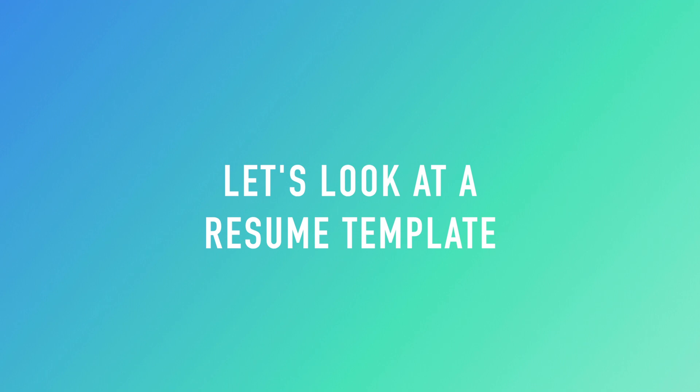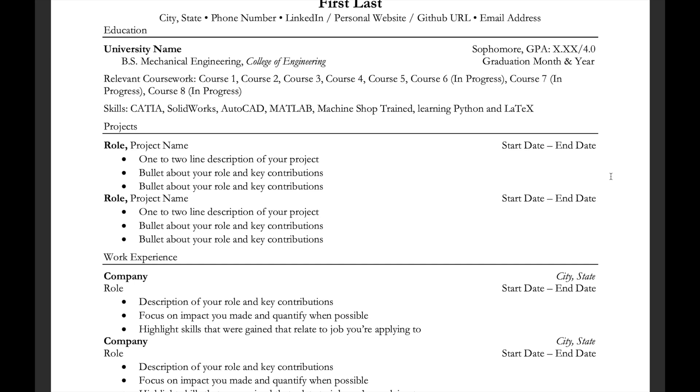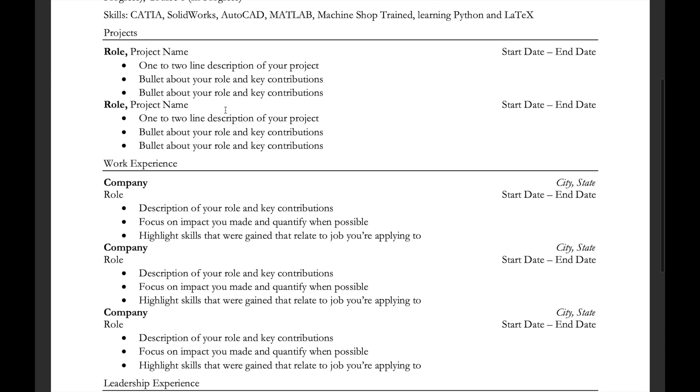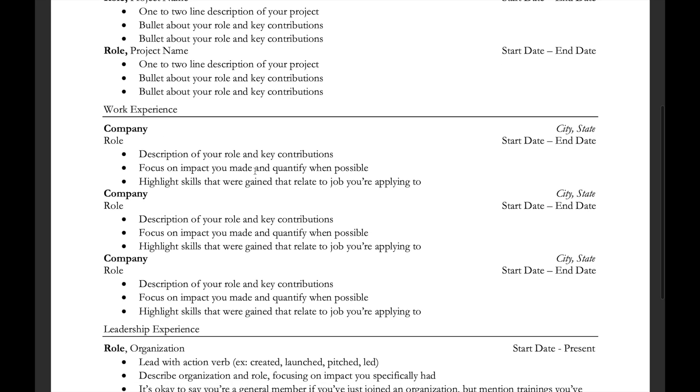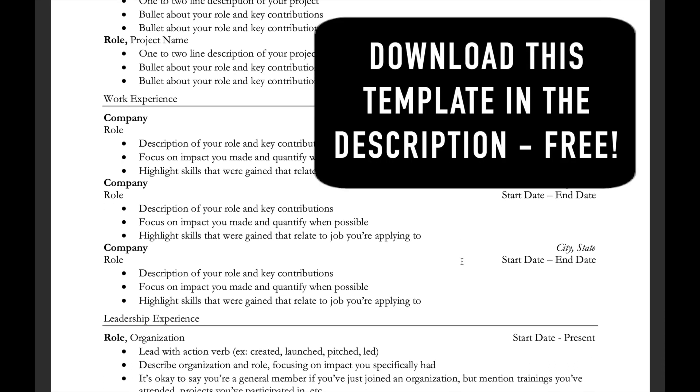We took the resumes we both used to successfully get hired and made them a bit more generic, and we're going to go through them live so you understand what the elements of a great tech resume actually look like. The resume has education at the top with contact information including a GitHub or LinkedIn, followed by projects — things you've done in classes or clubs. Then there's work experience; this comes after projects because if you're a student, you probably don't have much work experience, making projects more relevant.